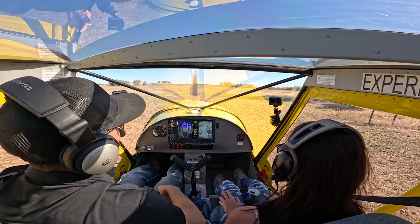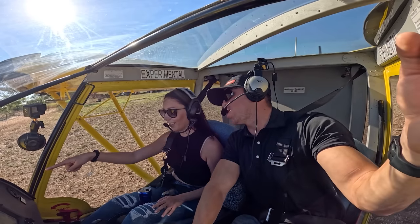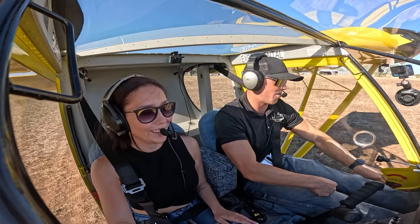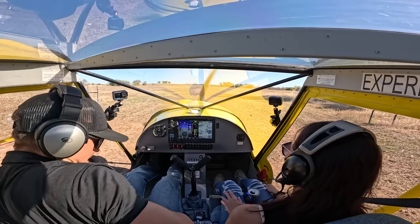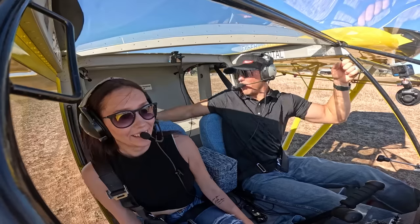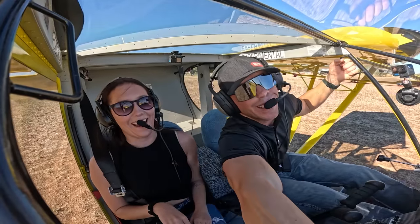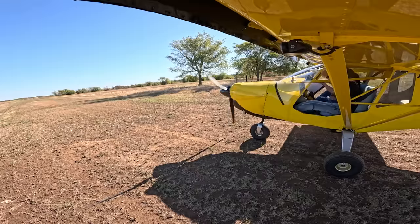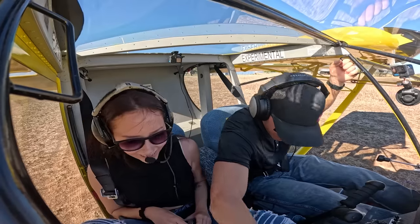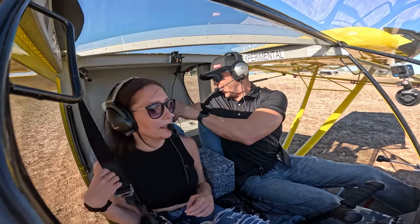Oh my God, there's a bee — inside the cockpit! Do you see the reflection of it? Here, let's open the door. I don't do bees. I don't want you to get stung. There it is — of course it falls on you. Wait, I can just step on it now. No more bees in the cockpit.